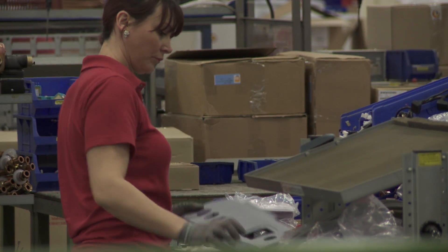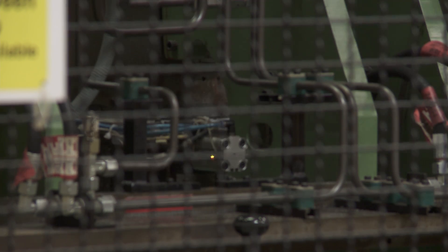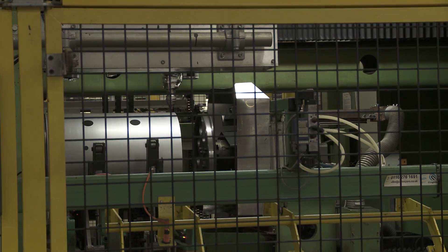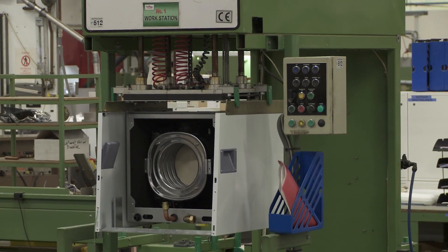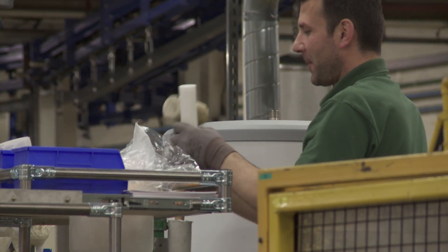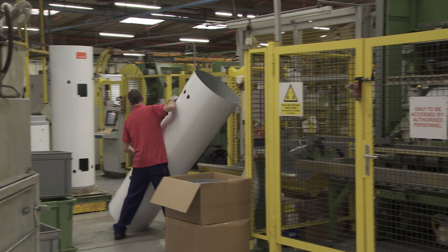What makes Heatrace Sadia stand out for us is the fact they hand-build every boiler using components made in the same factory using high-tech machinery. The investment in plant and tools is phenomenal, as is the training, knowledge and skills of every employee on site.